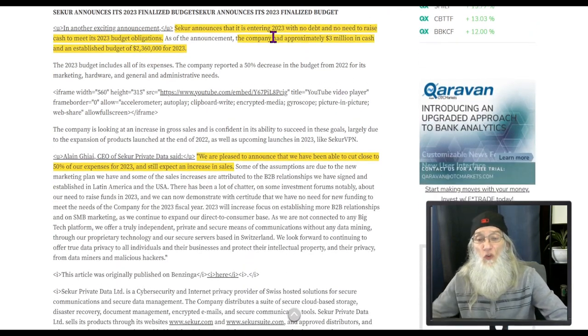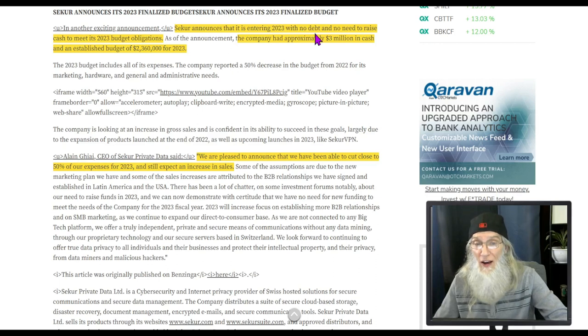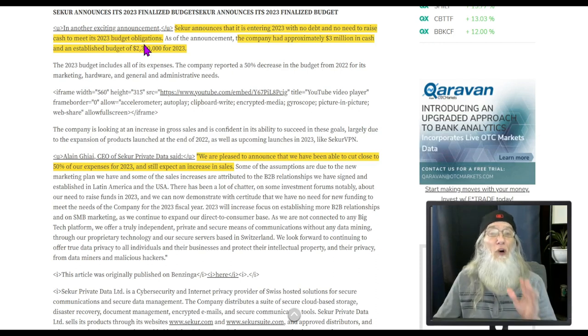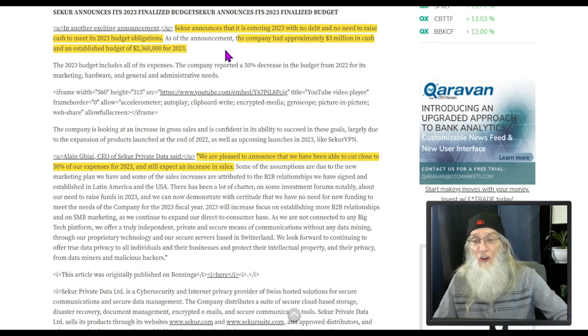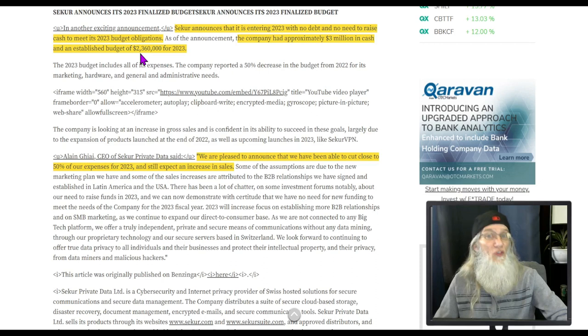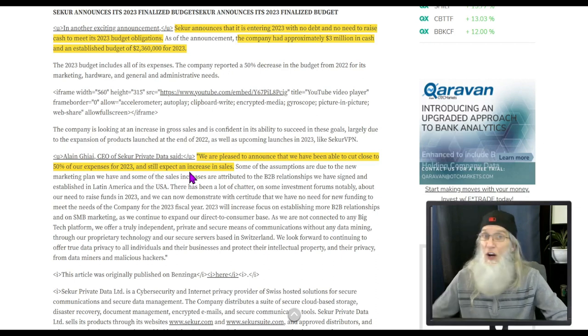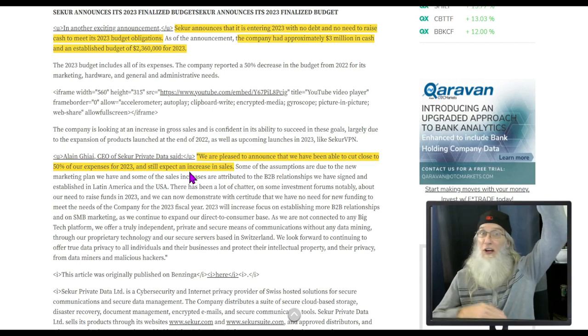Secure announces that it is entering 2023 with no debt and no need to raise cash to meet its 2023 budget obligations — meaning they're not going to dilute their shares. As of this announcement, the company had approximately $3 million in cash and an established budget of $2.3 million, leaving them $700,000 leeway. We are pleased to announce that we have been able to cut close to 50% of our expenses for 2023 and still expect an increase in sales. You're cutting it on this end, adding it on that end — it's just getting bigger and bigger.